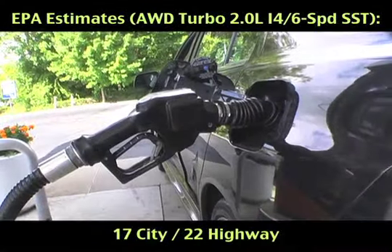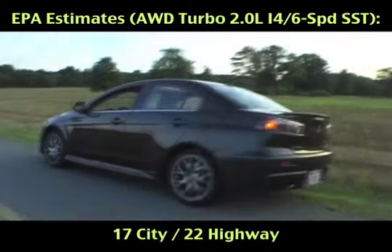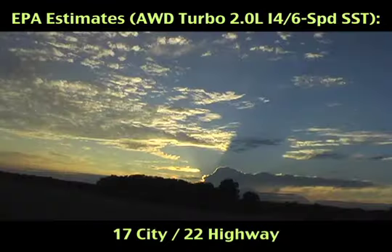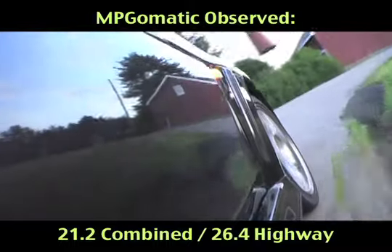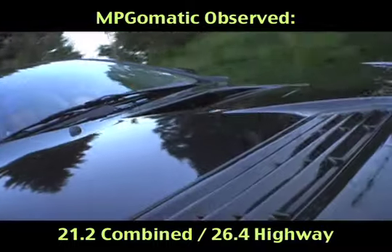We traveled more than 600 miles in our Phantom Black EVO MR Touring review unit and were able to beat the official mileage estimates by keeping our foot out of it, scoring an average of 26.4 miles per gallon interstate highway and 21.2 miles per gallon combined.